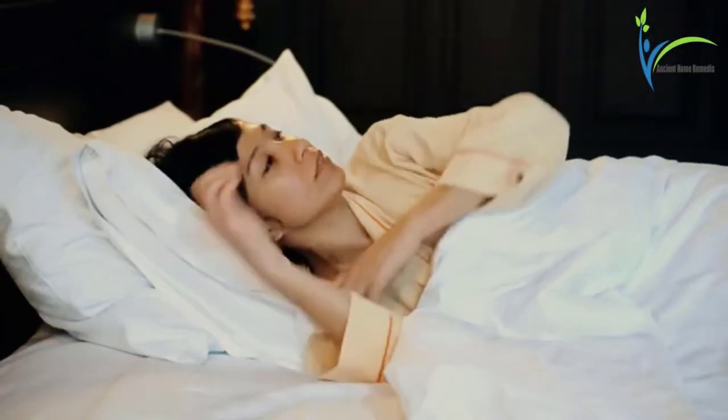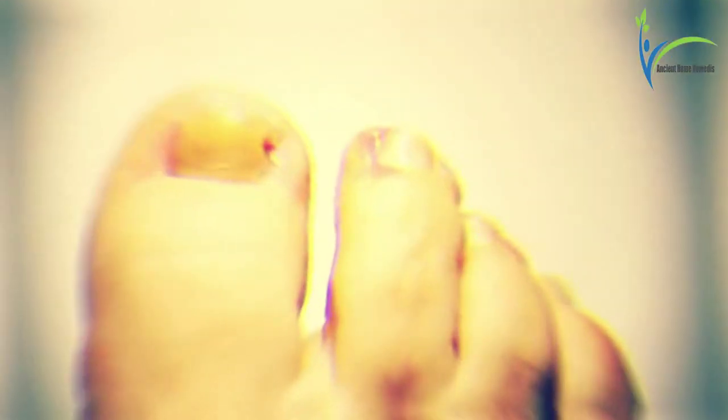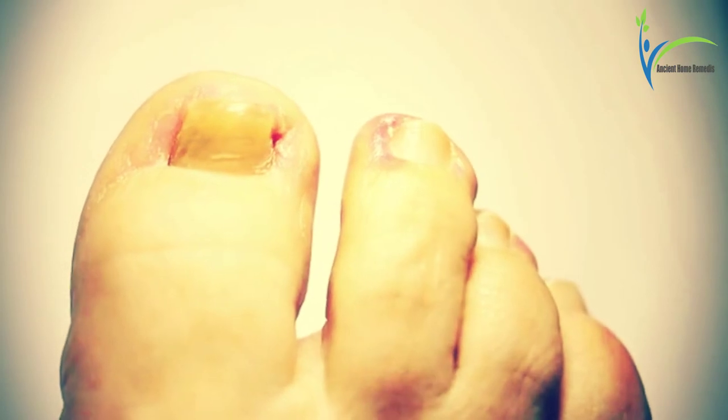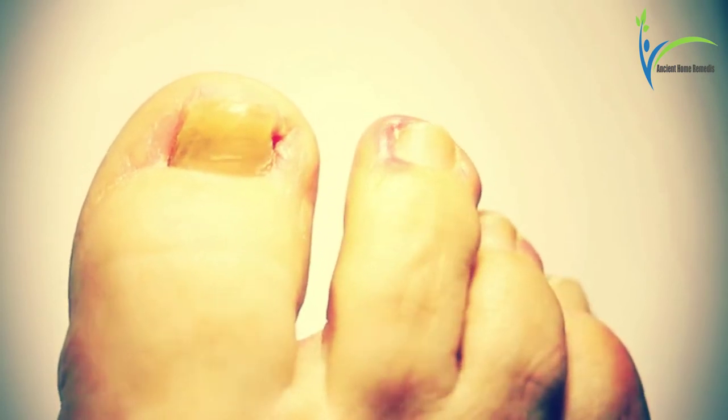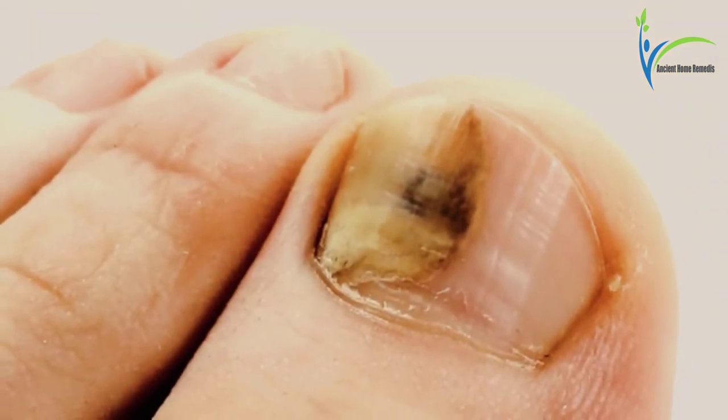Men and women are affected by toenail fungus. Toenail fungus is a common fungus, and when fungus grows in your nails, your nails may discolor and may become thicker. In this video we will discuss some home remedies for toenail fungus.